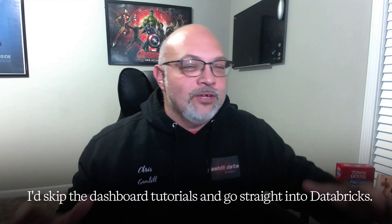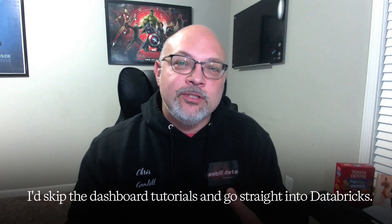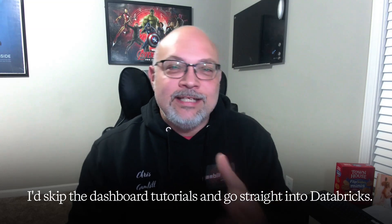2025 is the time to capitalize on your data skills and become a data engineer. If I had to start over today, I wouldn't touch pandas or even Python at all. I'd skip the dashboard tutorials and go straight into Databricks. I say this with 25 years in the trenches, building pipelines on every major cloud, hiring and mentoring data engineers, and managing data platforms for 225 million plus dollar businesses. If you want the real playbook for landing high-paying, future-proof data jobs, here is what I would do today.